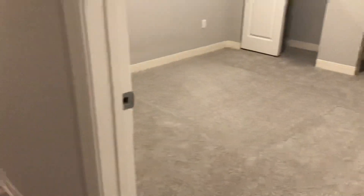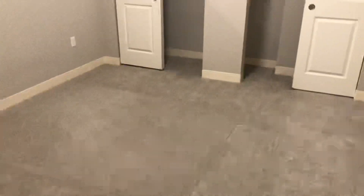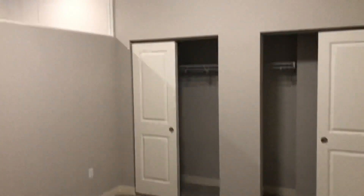Next, we have the bedroom area. It is large with a double closet, and it does have overhead lighting, so it is nice and bright.